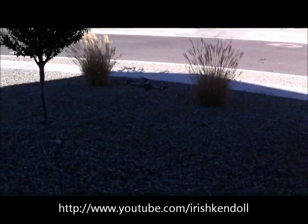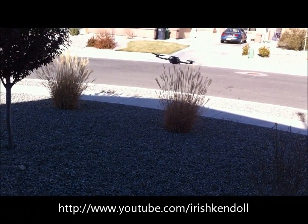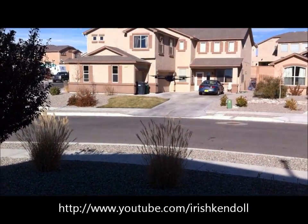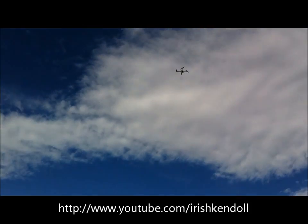Right here, that's hands-off right there and it's not fighting it at all. You can see the wind's blowing pretty good. I'm gonna go over there and go up. A lot more thrust.